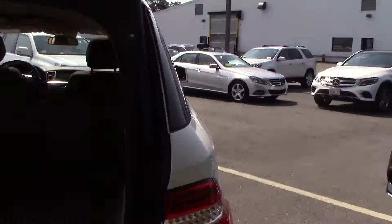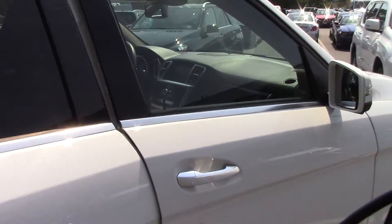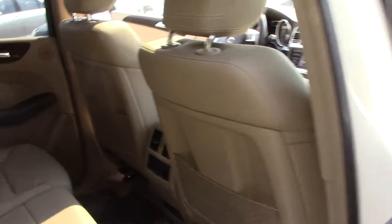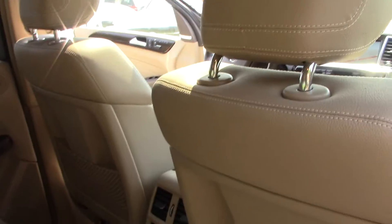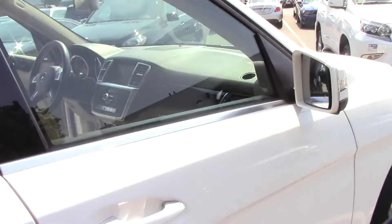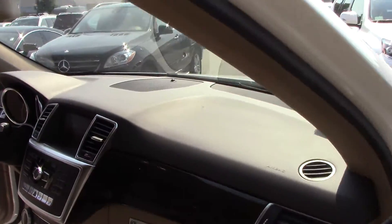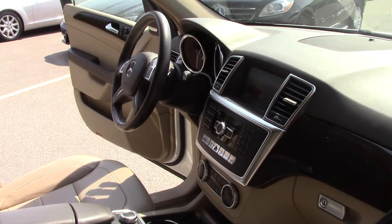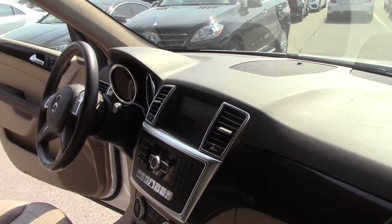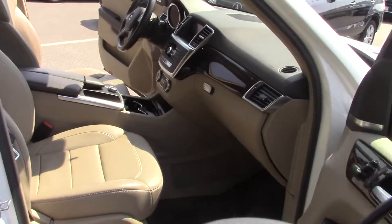We haven't vacuumed it or anything. It does have the power liftgate, running boards, and everything. It's got a pretty hefty build sheet on it, so it's got a lot of equipment. It's got navigation, voice control — voice activated. Some of the options it does have are the heated steering wheel. There's a nice light interior right there. Keyless go. It's got the blind spot information, lane keeping, navigation, Bluetooth, all voice activated. Once we recondition this car it's going to be real nice.